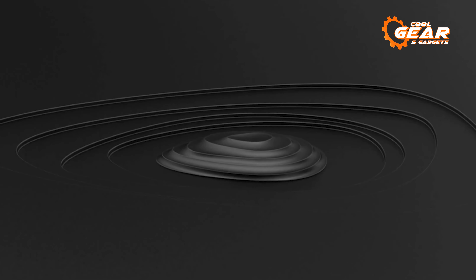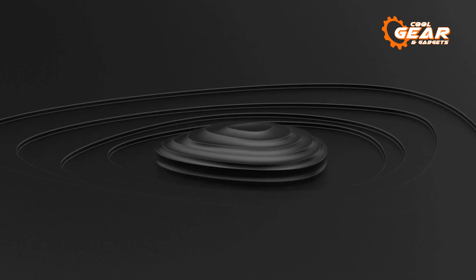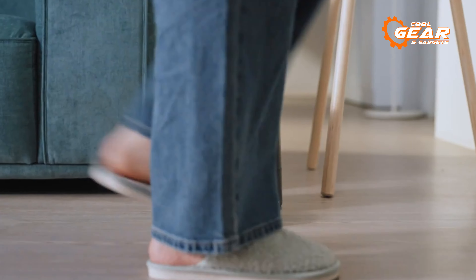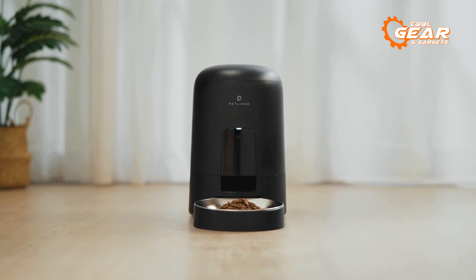If you explore Amazon thoroughly, you'll discover it's akin to a treasure trove brimming with incredible gadgets and cutting-edge technology. These innovative and distinctive gadgets offer both entertainment and practicality. In today's video, we'll present to you the 7 coolest gadgets available on Amazon that you can actually purchase.